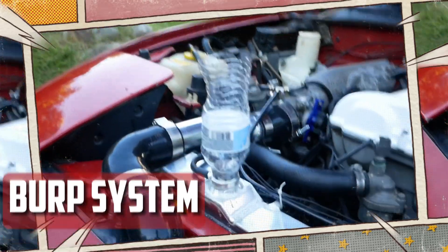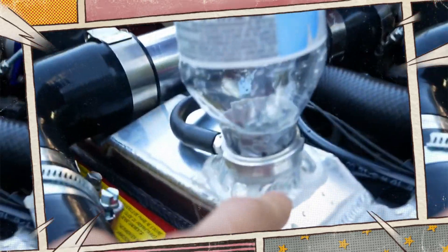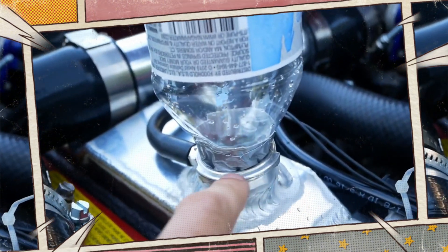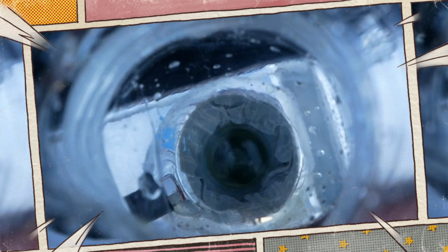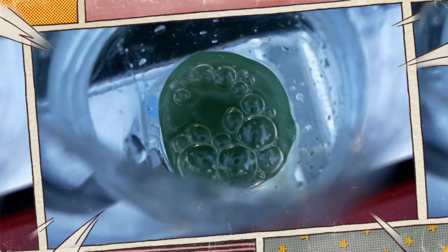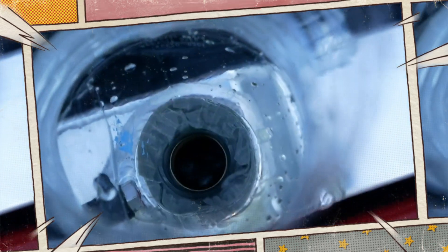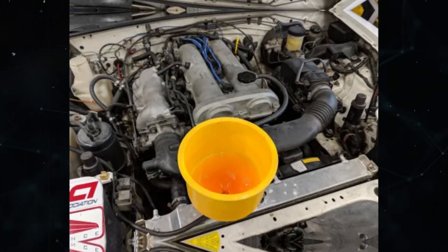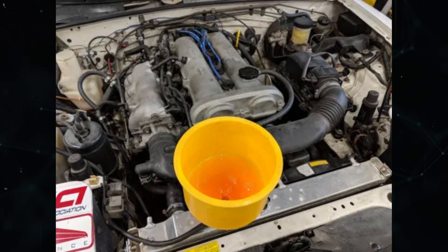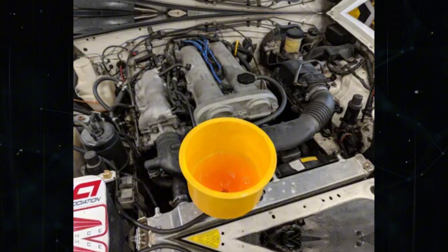Next, burp the system. Now that water has been added, it's time to burp air from the engine's cooling system. This is achieved by leaving the engine running at idle while the fill cap is still off. You may observe tiny bubbles rising through the water in the system. Burping should continue until the engine has heated up enough for the thermostat to open. At this stage, the fill cap will be put back in place and water added once more as needed.